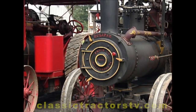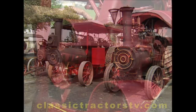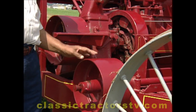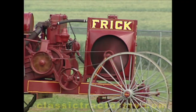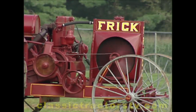Before the Frick tractor came along, the company built steam engines. So it's no wonder the Frick tractor was mostly suited to do the work the old steamers once did. Around here, probably just for thrashing and belt work, which thrashing is belt work, and probably a sawmill. I doubt if they used it too much on the farm because around here the farmers were using horses. So there wasn't a need for a tractor.